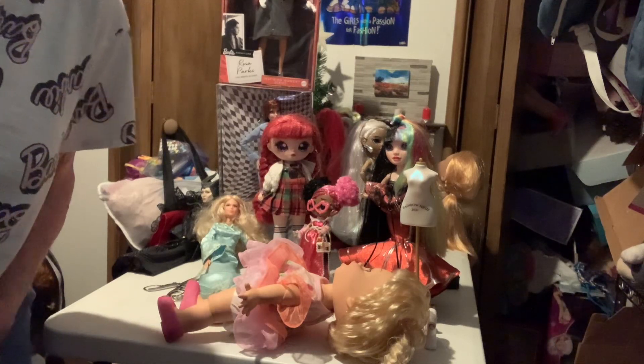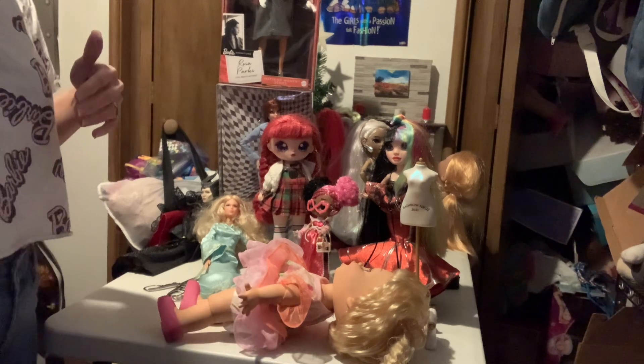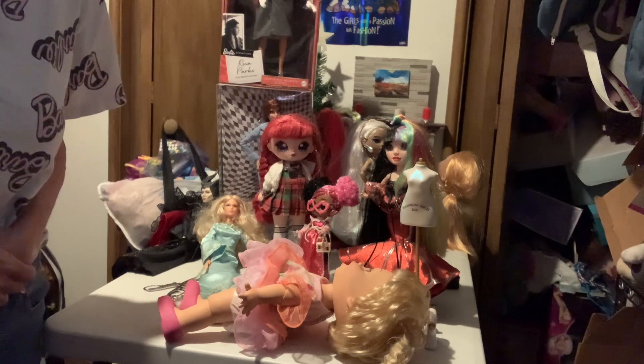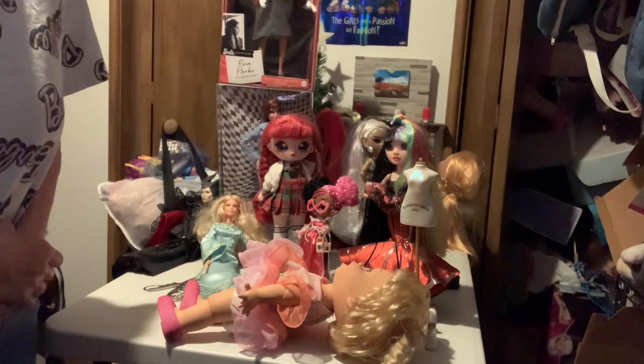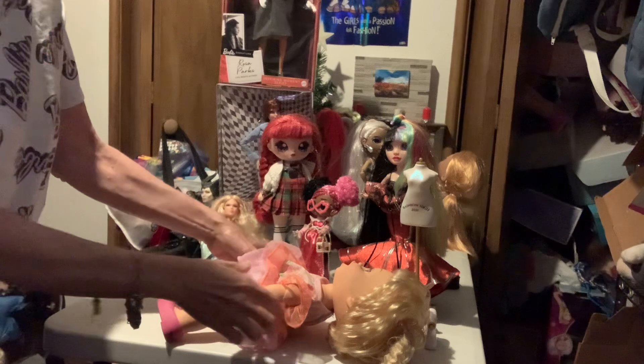Hello dolly friends and welcome to my channel! I am doing the hashtag Black Back Friday with Dory at Dory's Dollies.